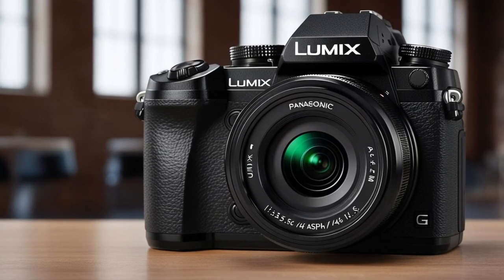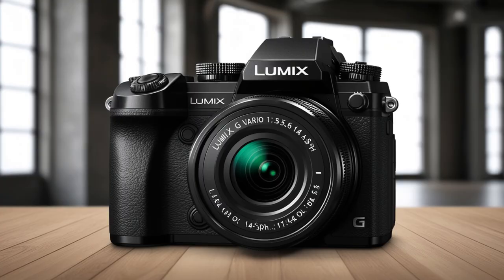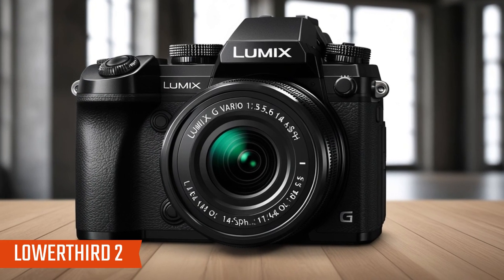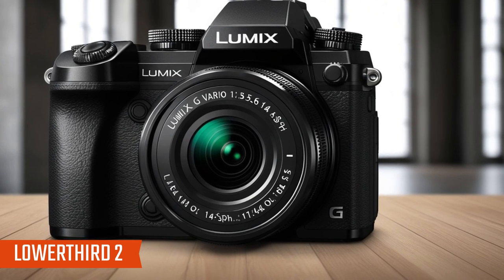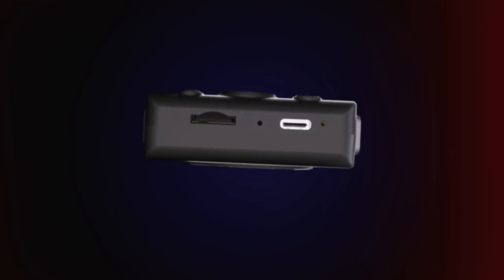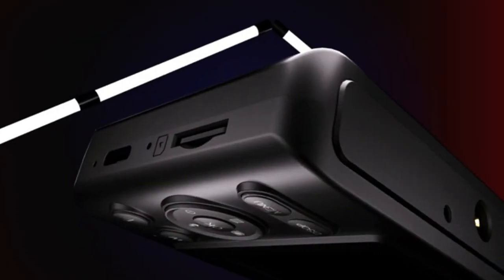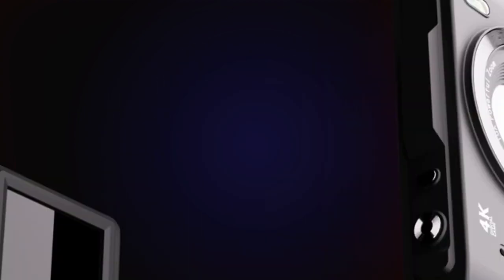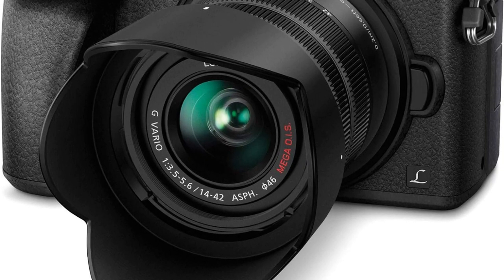Key features include professional photo and video performance. The 16MP micro four-thirds sensor with no low-pass filter ensures you capture sharp, artifact-free images with a high dynamic range. The built-in Wi-Fi (IEEE 802.11b/g/n) provides easy connectivity for sharing images and videos directly from the camera.